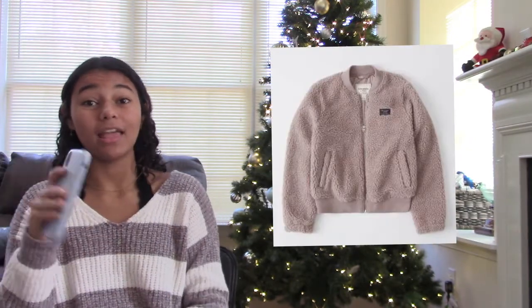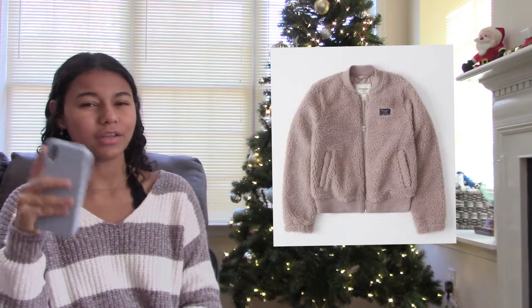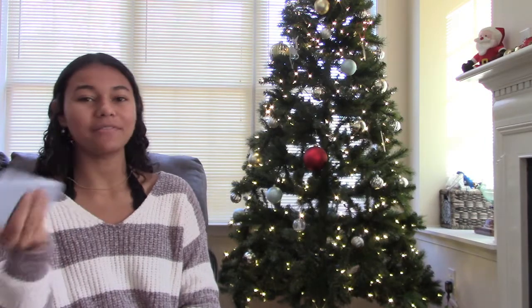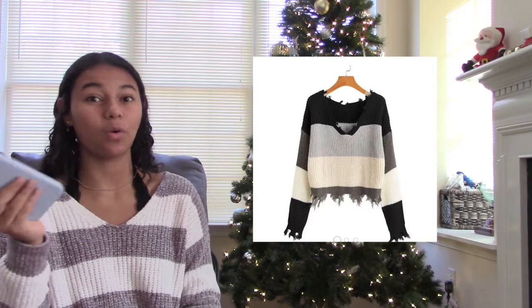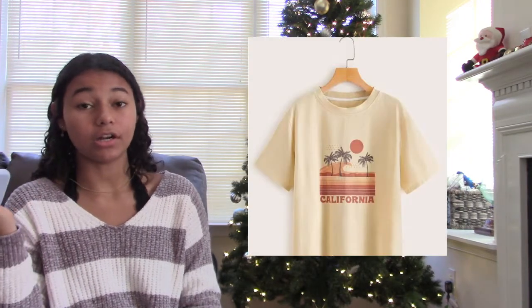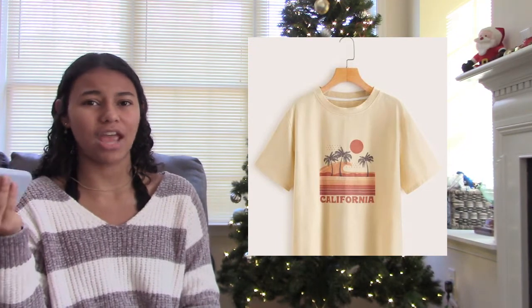The first clothing item is a sherpa jacket — these are literally so cute and comfy but still fashionable, you can wear them out. The next one is a sweater; everybody can use a sweater, definitely get a sweater. The next one is a graphic t-shirt — these work super well even in winter because you can put jackets over them.